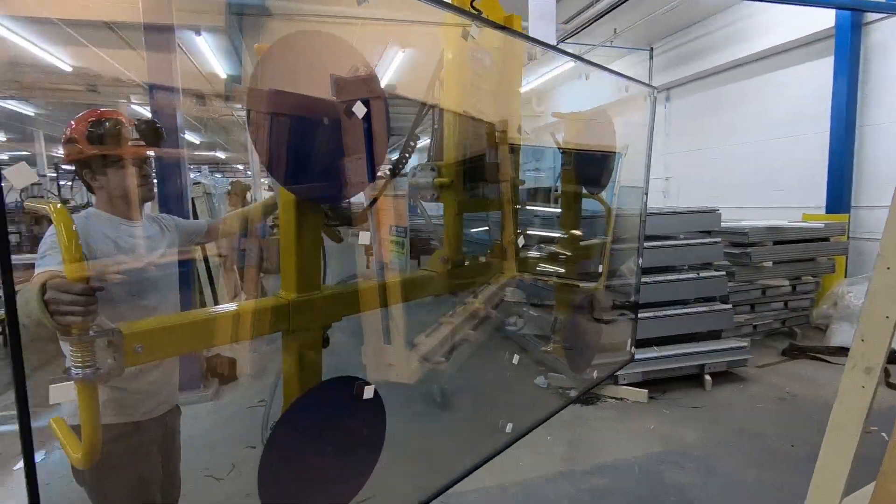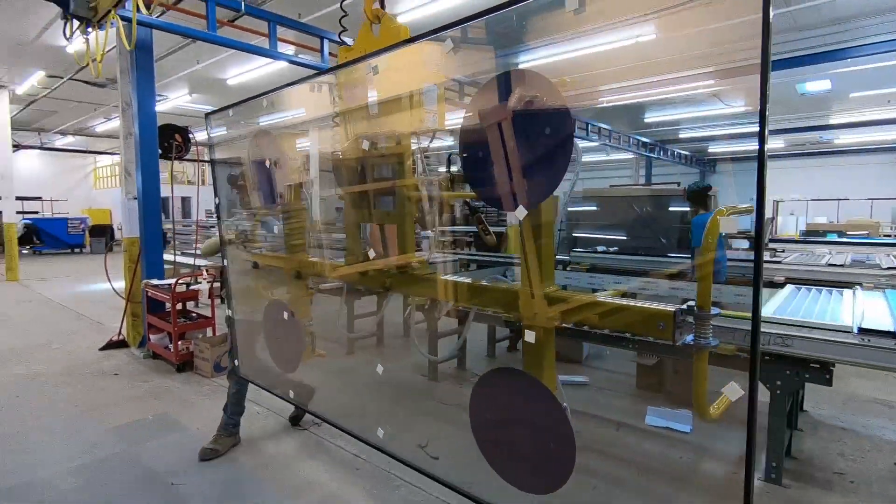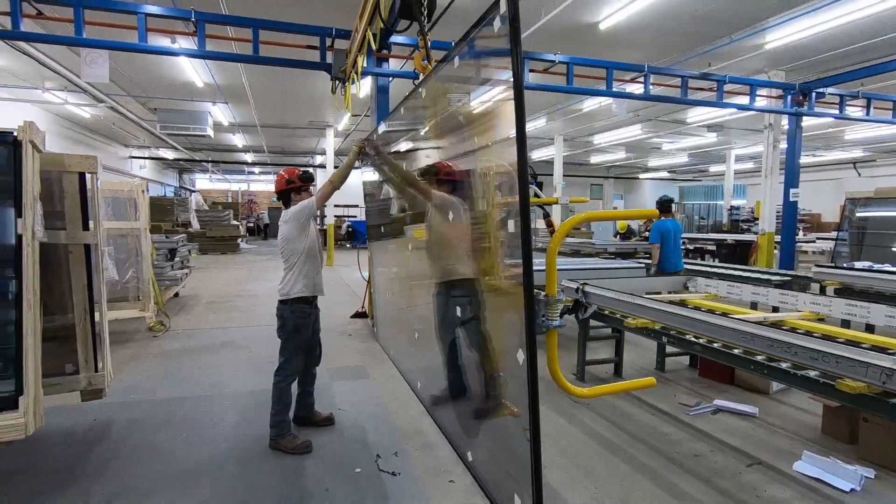Motorized tilt capabilities allow operators to pick up, rotate, and tilt products into place with control and ease, reducing wear on the operators while reducing the chances of product damage considerably.